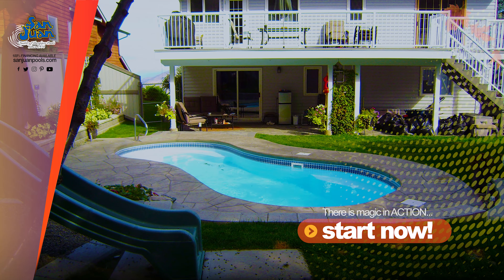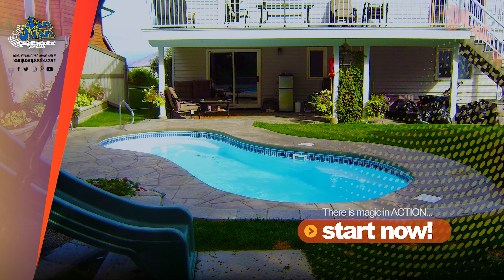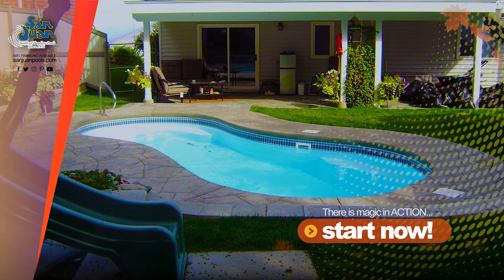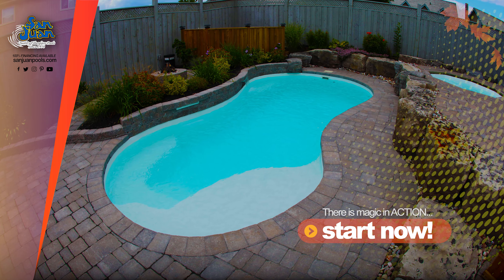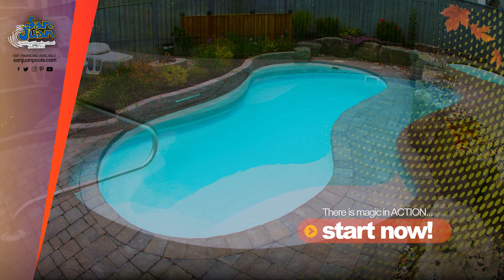The Sundial Pool is a figure 8 pool shape with a wide set of shallow end entry steps. We've complemented these shallow end steps with a wide top step. In our industry, we refer to this space as a tanning ledge.